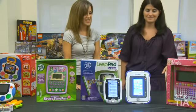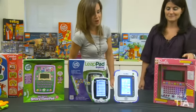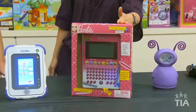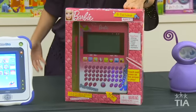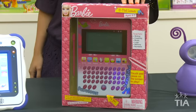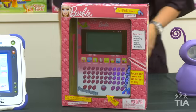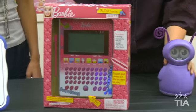This is the Barbie B-Pad Learner — another device that really teaches kids. Online, they can make music and build their vocabulary, and of course it's fashioned in Barbie pink, so what young girl isn't going to want this?